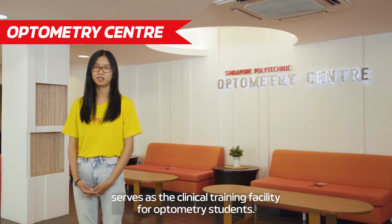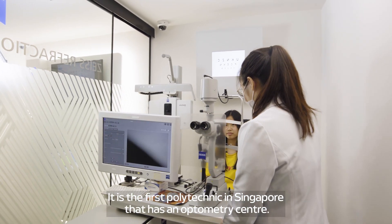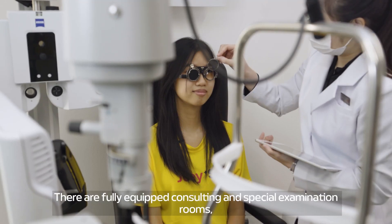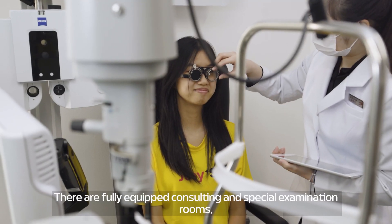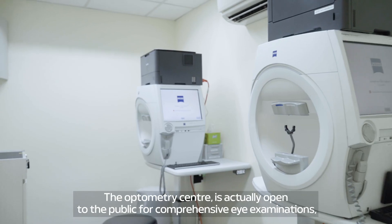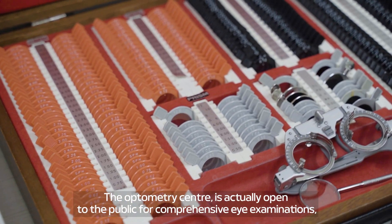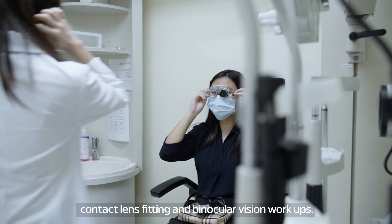Singapore Polytechnic's Optometry Centre serves as the clinical training facility for optometry students. It is the first polytechnic in Singapore that has an optometry centre. There are fully equipped consulting and special examination rooms, as well as a digital optometry facility. The optometry centre is actually open to the public for comprehensive eye examinations, contact lens fitting, and binocular vision therapy.